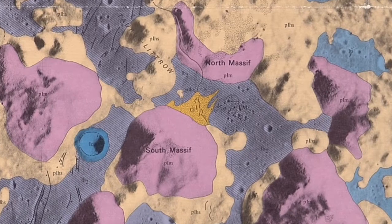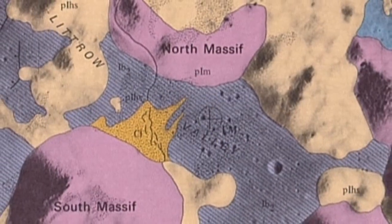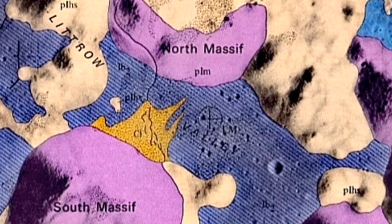This is Station 2 of the Apollo 17 landing site. It shows that the astronaut is standing exactly on the thrust fault, near the crater Clara.